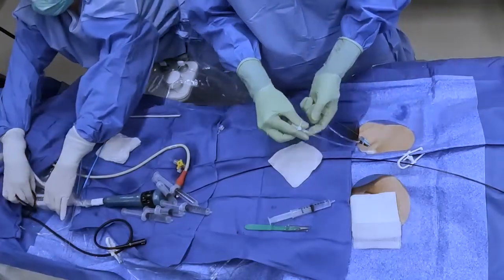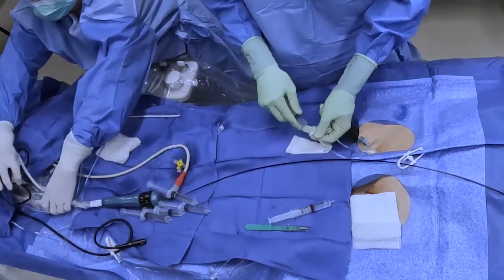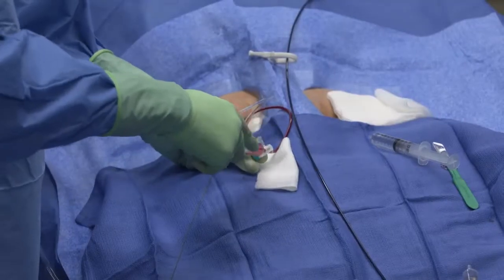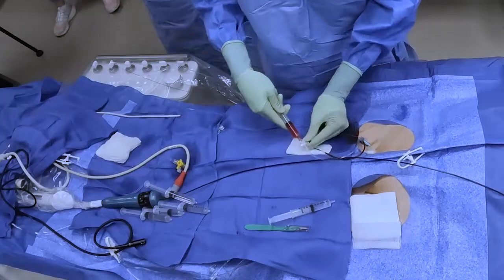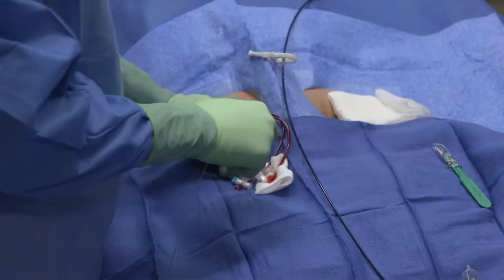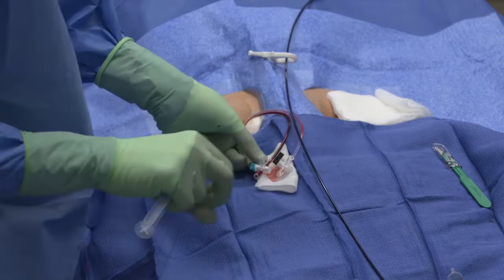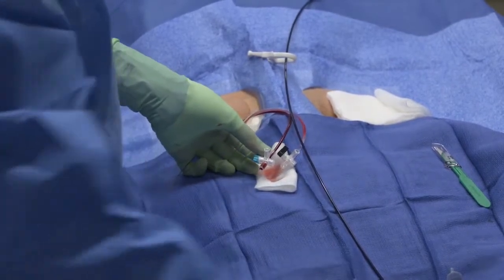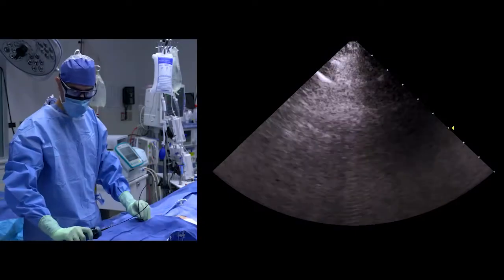I'm just going to flush out my sheaths. I routinely give heparin early in the case. Part of that is I think that some of what we see with clot formation on sheaths is probably traveling from initial vascular access points up into the heart. So we like to heparinize early. As another important workflow point, we bolus heparin and don't use drips here. It makes it easier on our staff and easier to manage the ACT during the procedure itself.